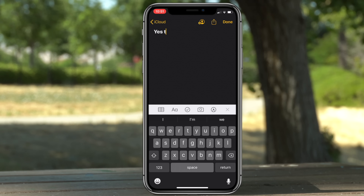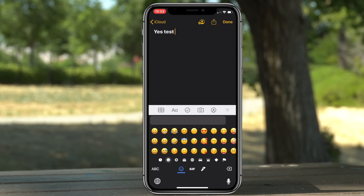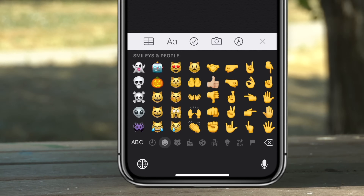For keyboard shortcuts we got a handful of new features. If you double-tap with three fingers on the screen it will undo whatever you've done, and if you swipe three fingers on the screen to the right it will redo it. On the keyboard itself, the emoji icon and the globe are now separate, so you can quickly go to your emojis without needing to switch between keyboards.